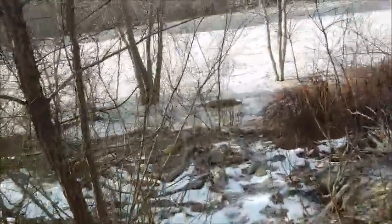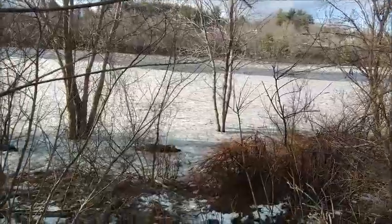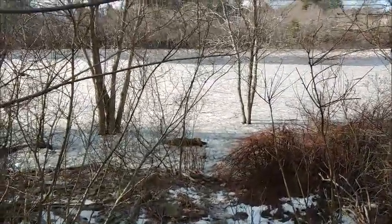I just figured I'd stop by and let you take a look. Sorry about the tree. I don't walk too close — this is the very edge. This river is very, very high right now.